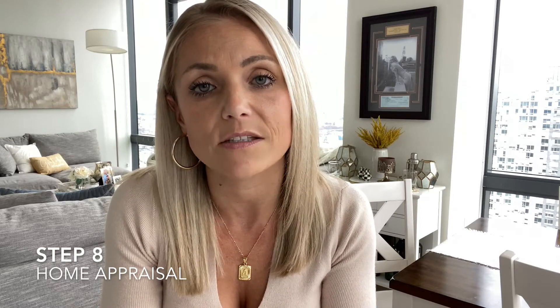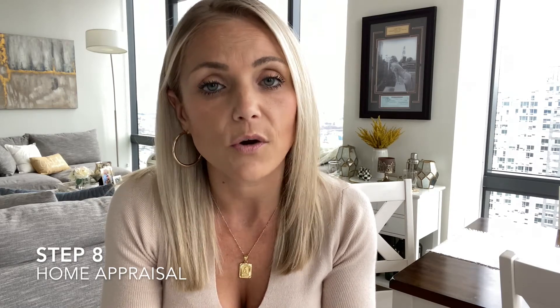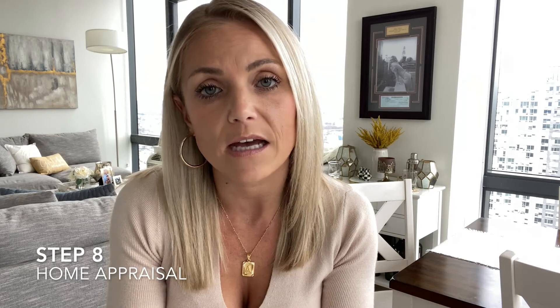Step eight is going to be the home appraisal. This is to ensure that the property is good for the loan amount the bank is agreeing to give you. Your lender and agent will coordinate a time for the appraisal, and there's usually no reason for the buyers to attend. The home appraiser cannot take any opinions from the buyers, the sellers, or the agents when they do the appraisal. But do make sure your agent brings comparable sales so the home will appraise for the purchase price.